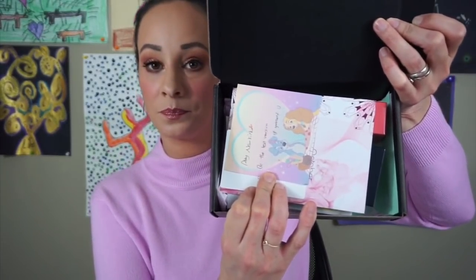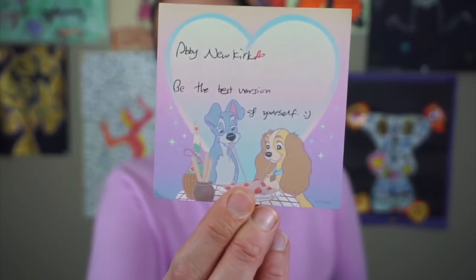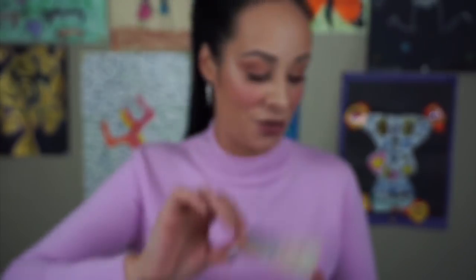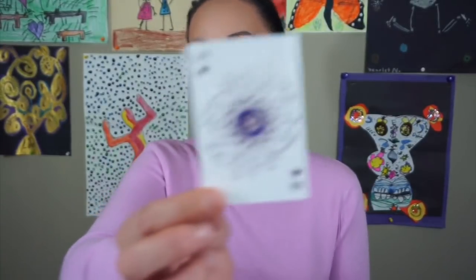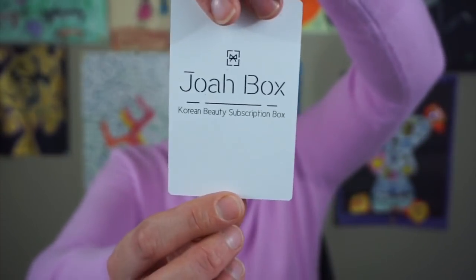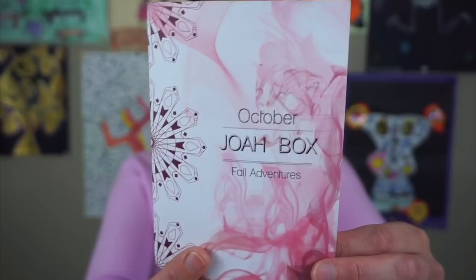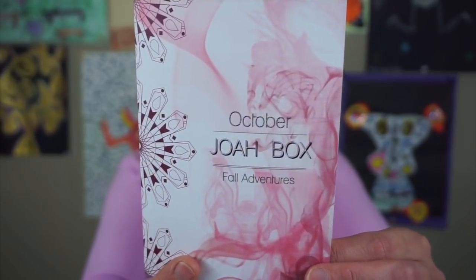So here is the box when you open it, and it says 'Abby, be the best version of yourself.' Every single time I open up the box it has the cutest little note in there. You get this little card and you're supposed to collect these cards and use them on the website. It says 'Joabox' on the back and 'Korean beauty subscription.' The theme this month is Fall Adventures, and it's like a little booklet. Share your skincare routine and makeup looks with Joabox items and get featured on their Instagram using #Joabox.